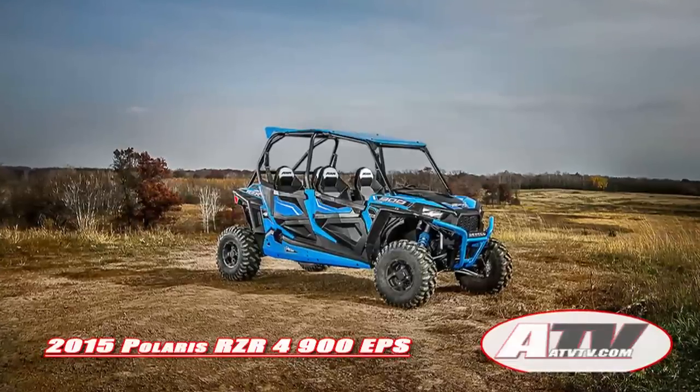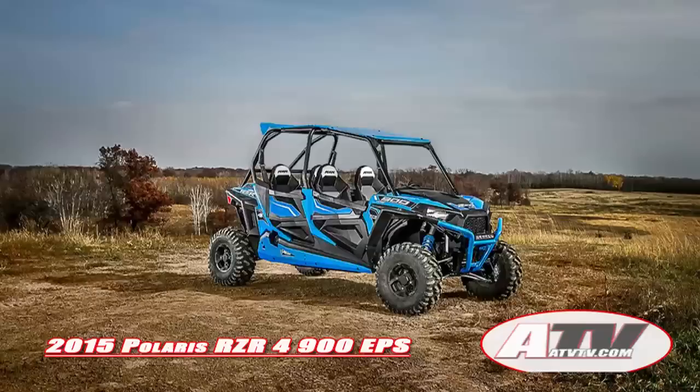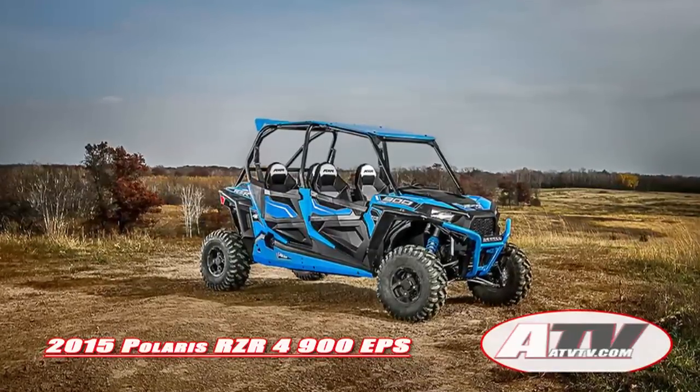This February, Polaris is introducing an all-new Razor, the Razor 4 900 EPS. The new Razor shares many of the same features as the Razor S900.